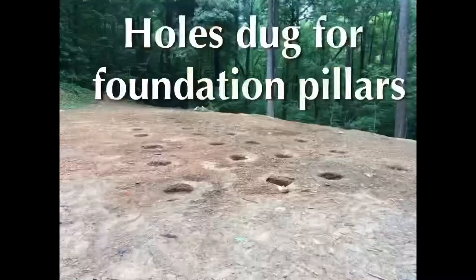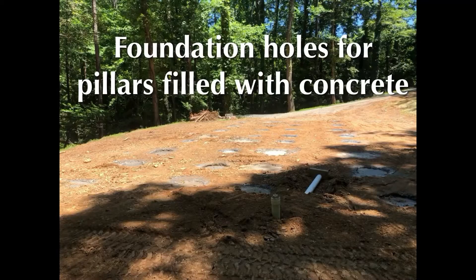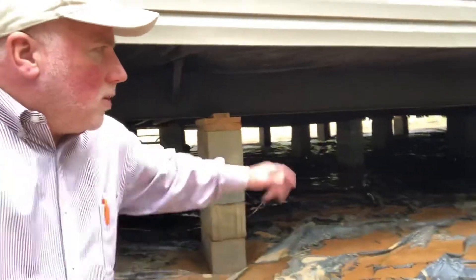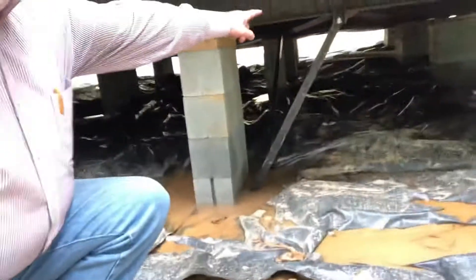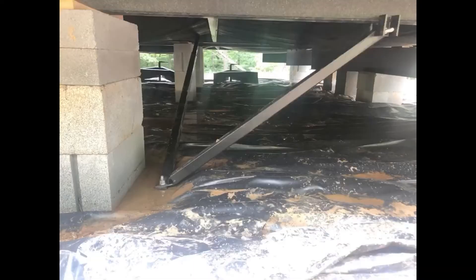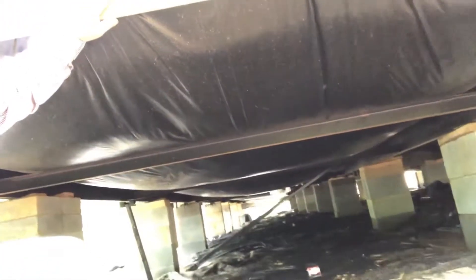The home was placed onto pillars of cinder blocks. Holes were dug and cement was poured down into the ground up to ground level, and then these pillars were built to place the home on a level permanent foundation. What makes this a permanent foundation are the tie-downs underneath the home. You can see this one is bolted to the chassis and then embedded into the concrete. This house is now secured to the ground on a permanent foundation and is considered real estate.